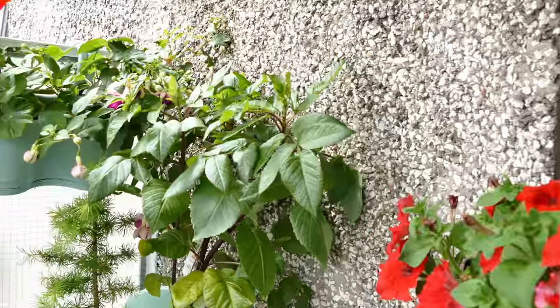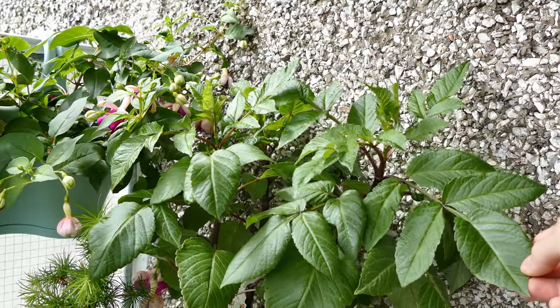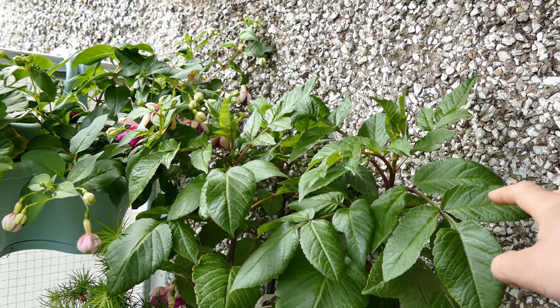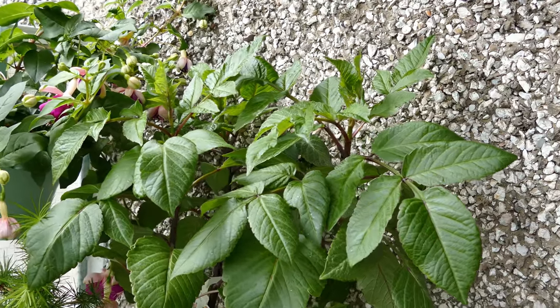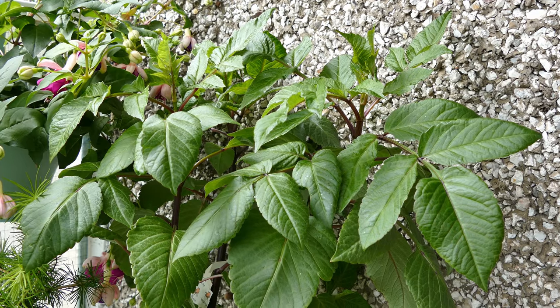Coming along I've got my dahlia here. This one's done particularly well. It was on the grow lamps for about a month or two which seemed to really help it out and give it a good head start. I'm not sure when I'm going to get the first flowers but dahlias are always quite late in Scotland, so it's probably going to be August or September time.